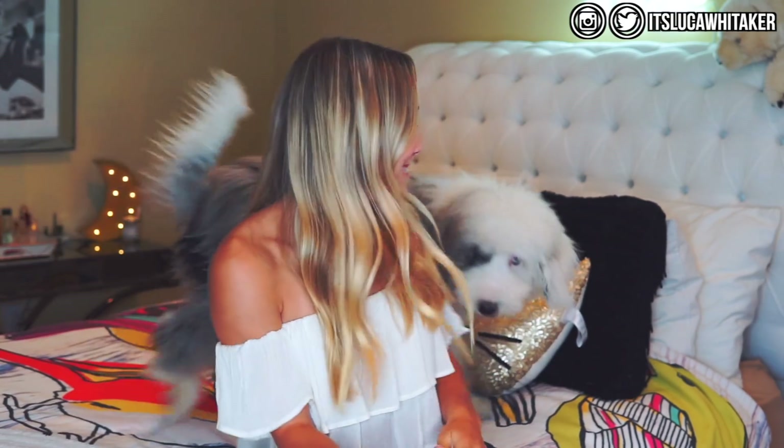Hey guys, it's Luka, so today I'm going to be doing my long-awaited room tour. I'm so excited to show this to you guys because I have been working on my room all summer long getting things absolutely perfect. This video is probably one of my number one requested videos — I searched my name on YouTube and 'Luka Whitaker room tour' came up, so I thought it was time I actually made one.